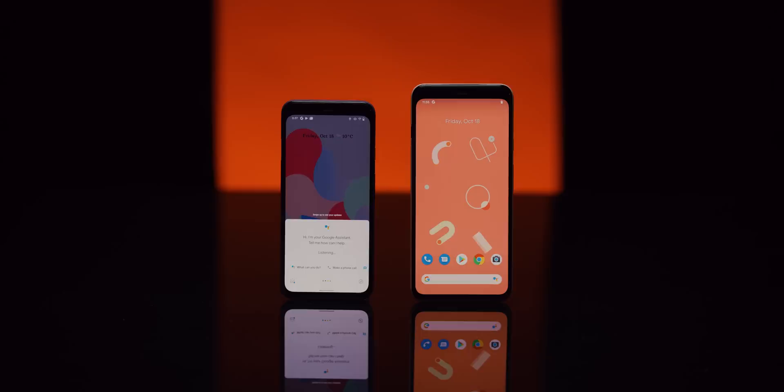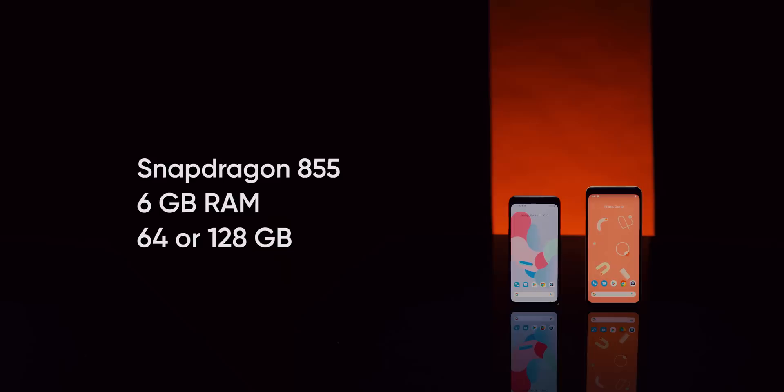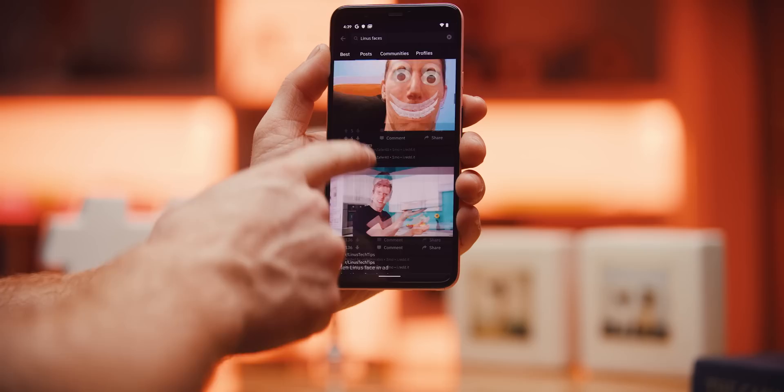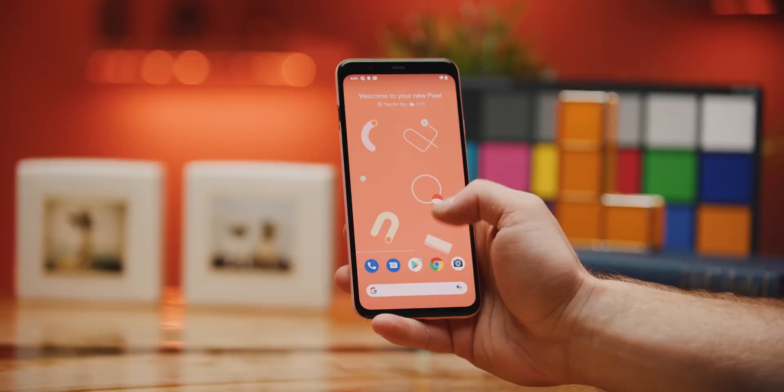Which isn't to say that every Pixel fan is going to like Google's latest refresh. Let's begin with the good. It's faster than ever with a Snapdragon 855 chipset and 6 gigs of RAM. The OLED screen is brighter and more beautiful than ever and is variable refresh rate to boot, allowing it to drop down to 60Hz to save power and jump up to 90Hz for that buttery smooth scrolling and gaming. And the software continues to be clean and responsive with some amazing features both now and in the pipeline.